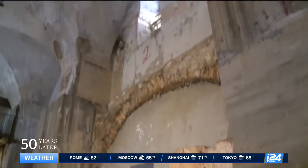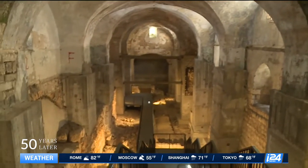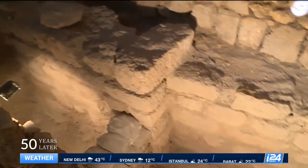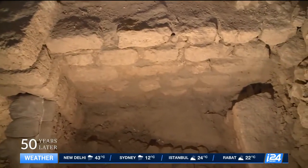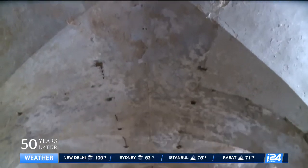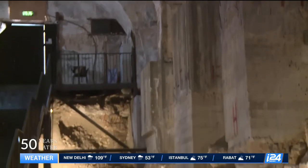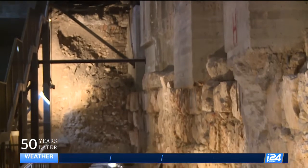Six layers of history can be found here at the Kishla, dating as far back as the Iron Age. The archaeological findings go all the way through to the British Mandate in the beginning of the 20th century. But perhaps one of its most important moments in history is its possible connection to the story of Jesus's final days.